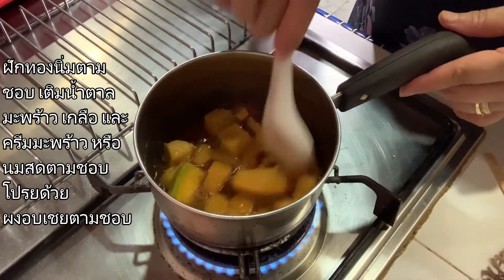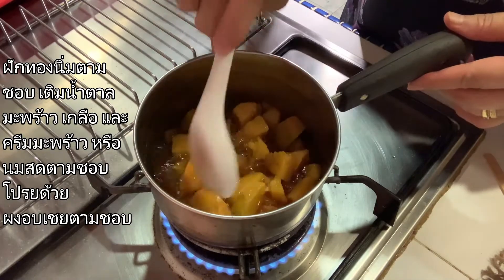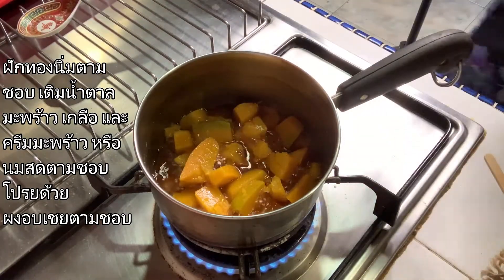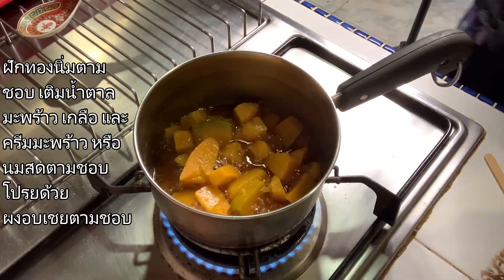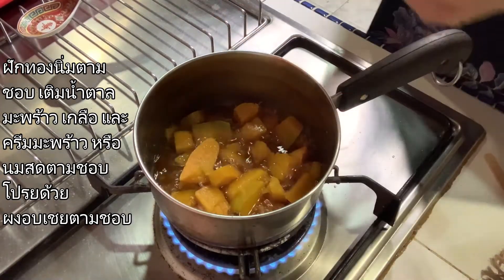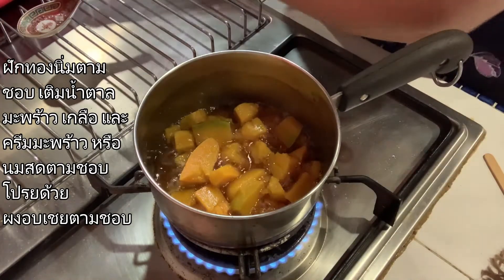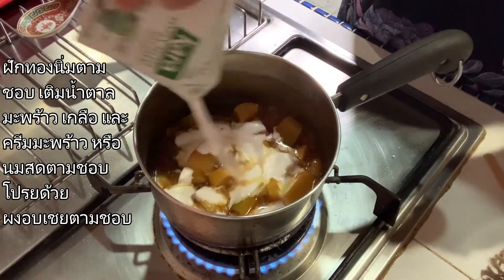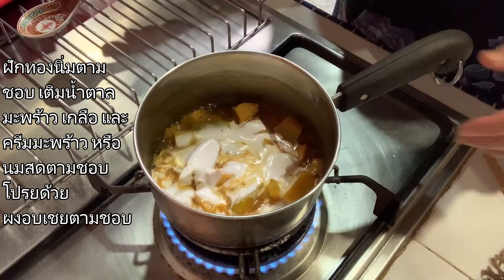Stir it. At this point you can also eat it if you like, but since we are going to make the cream, we use coconut cream. Or if you don't have coconut cream, you can use milk — that's possible as well. Then just add it in and stir.